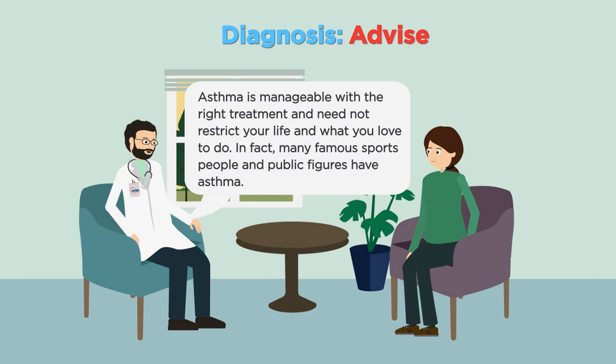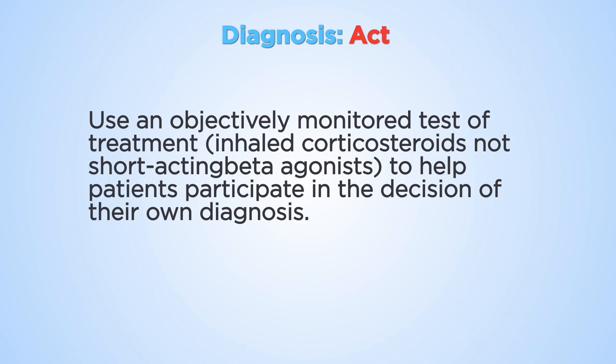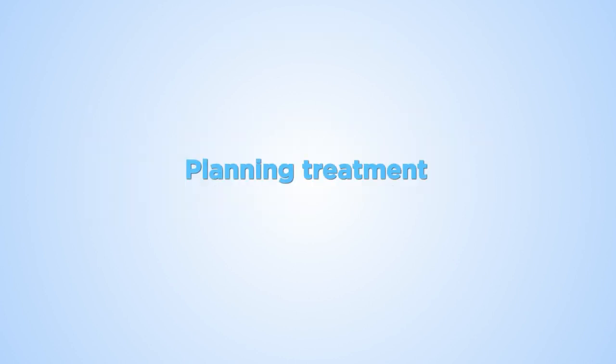The desktop helper suggests how to advise patients who are newly diagnosed. It provides guidance on action. Treatment needs to be planned with the patient, taking account of their priorities and preferences.